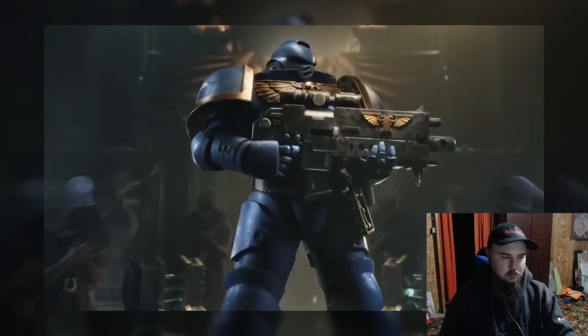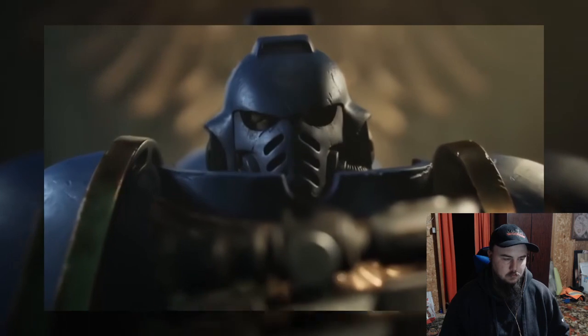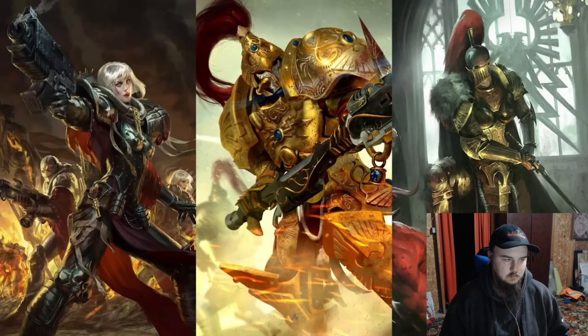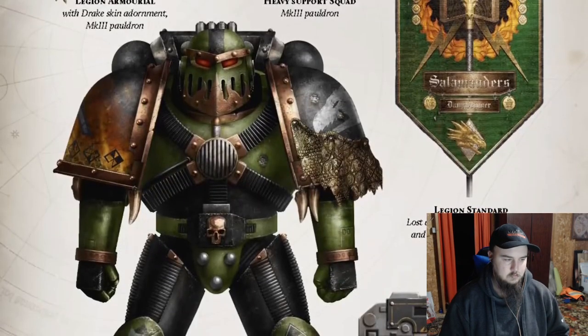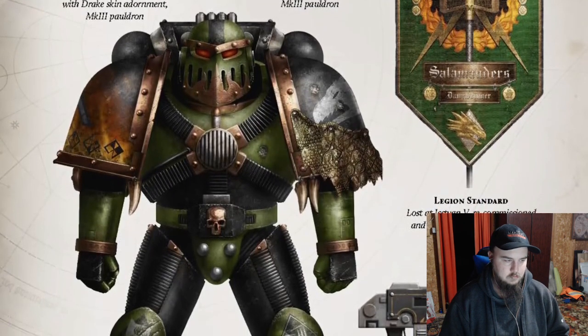One of the most iconic images of Warhammer 40k is the Space Marine clad in power armor, the highly advanced futuristic plate armor available to warriors of the Imperium and used not only by the Space Marines, but also by the Sisters of Battle, the Custodes, the Sisters of Silence, and many more. But what exactly is power armor in 40k, and how has that silhouette we're so familiar with evolved over the 10,000 years it's been in use?